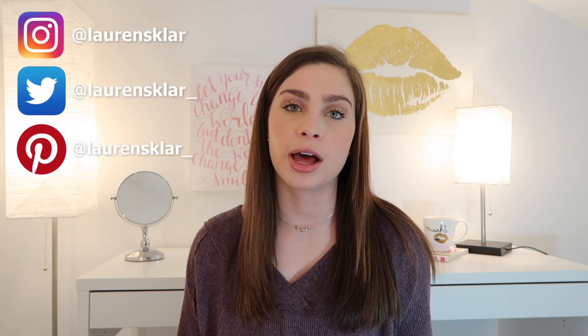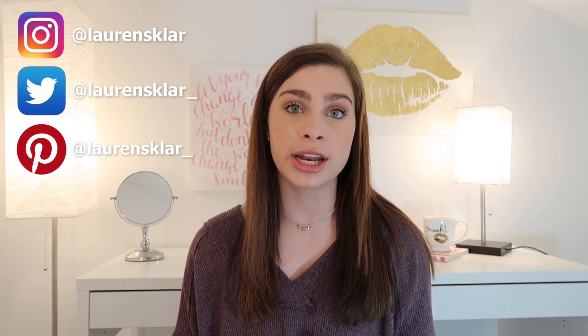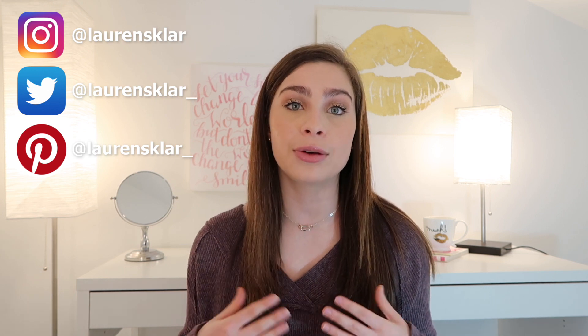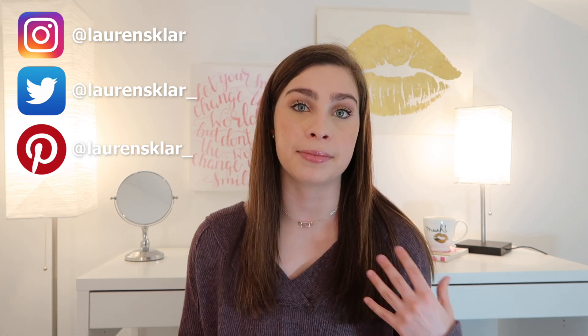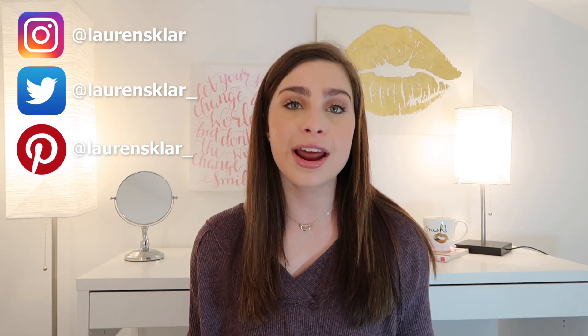Hey guys, it's Lauren. Welcome to my channel and welcome back to my channel. In today's video I'm doing a highly requested one — it is the best skincare that I've tried out. These are my holy grail skincare products, ones that I'm using every single day, consistently for months on end, some of them even years on end. These are ones that I really do find make a difference, whether it be making my skin look more clear, more radiant, glowy — whatever it is.